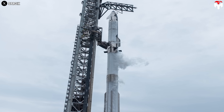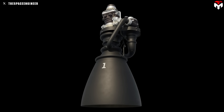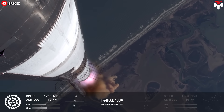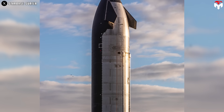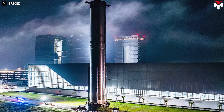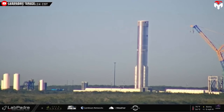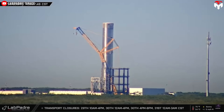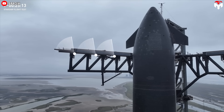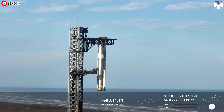SpaceX noted that future upgrades to Starship will incorporate the Raptor 3 engine, which will reduce the attic volume and eliminate most joints that could potentially leak. With these improvements in place, S34 is expected to avoid the issues encountered during the previous flight, showcasing the true capabilities of Starship Block 2. The Super Heavy booster for this flight also comes with upgraded avionics, including a more powerful flight computer, enhanced power and network distribution, and integrated smart batteries. Additionally, several radar sensors will be tested on the launch and catch tower's chopsticks to improve accuracy of distance measurements between the chopsticks and a returning vehicle.